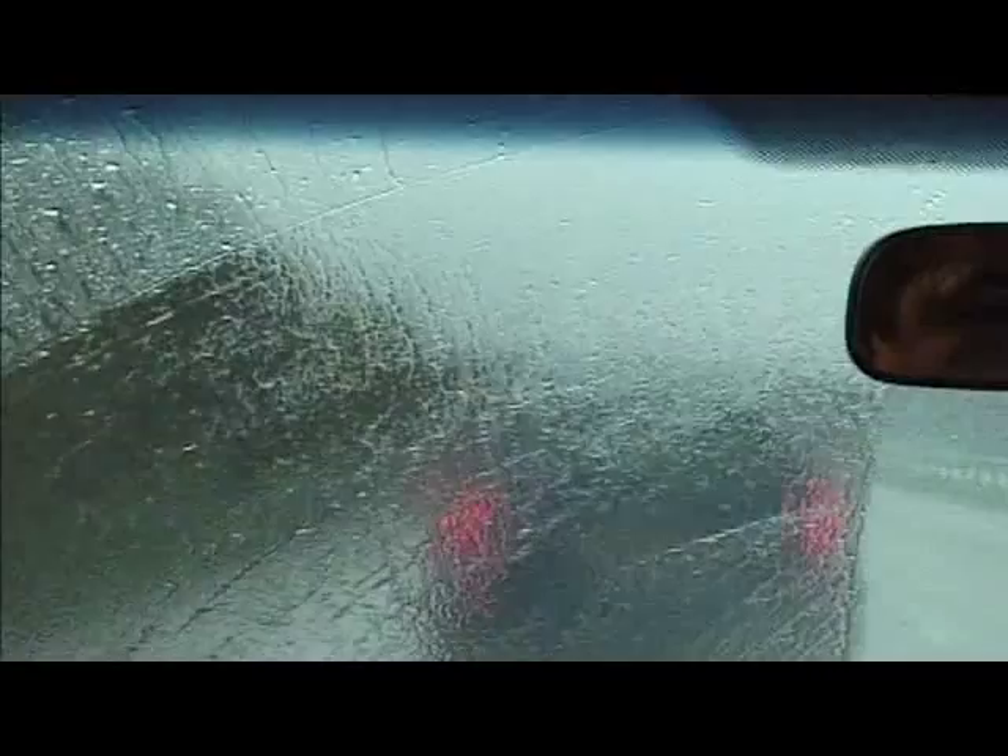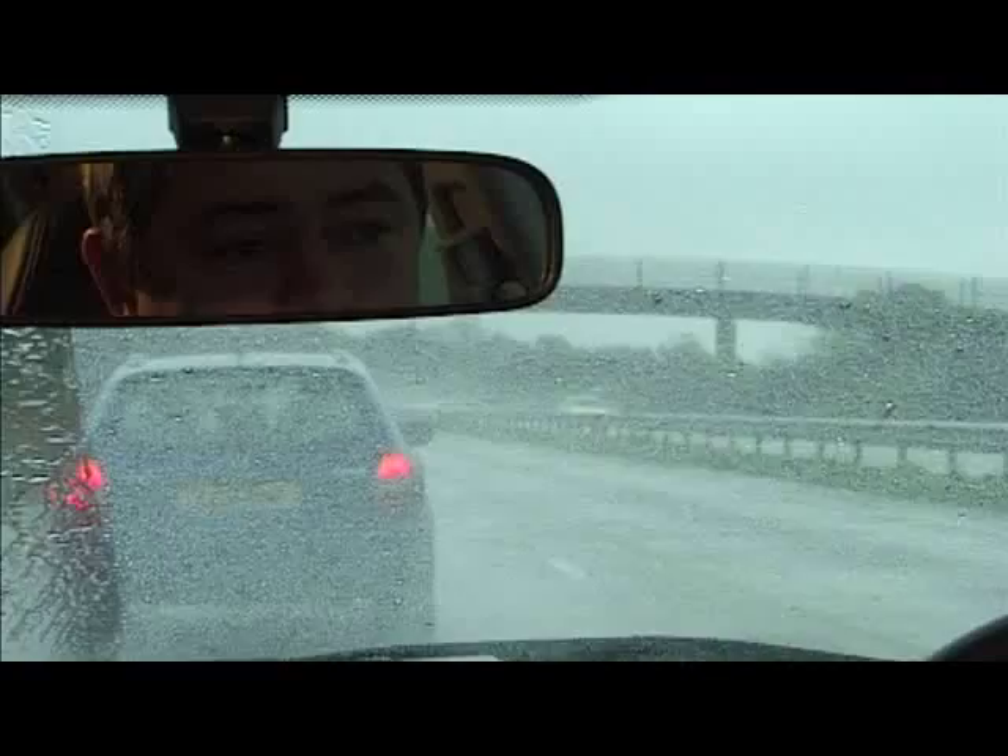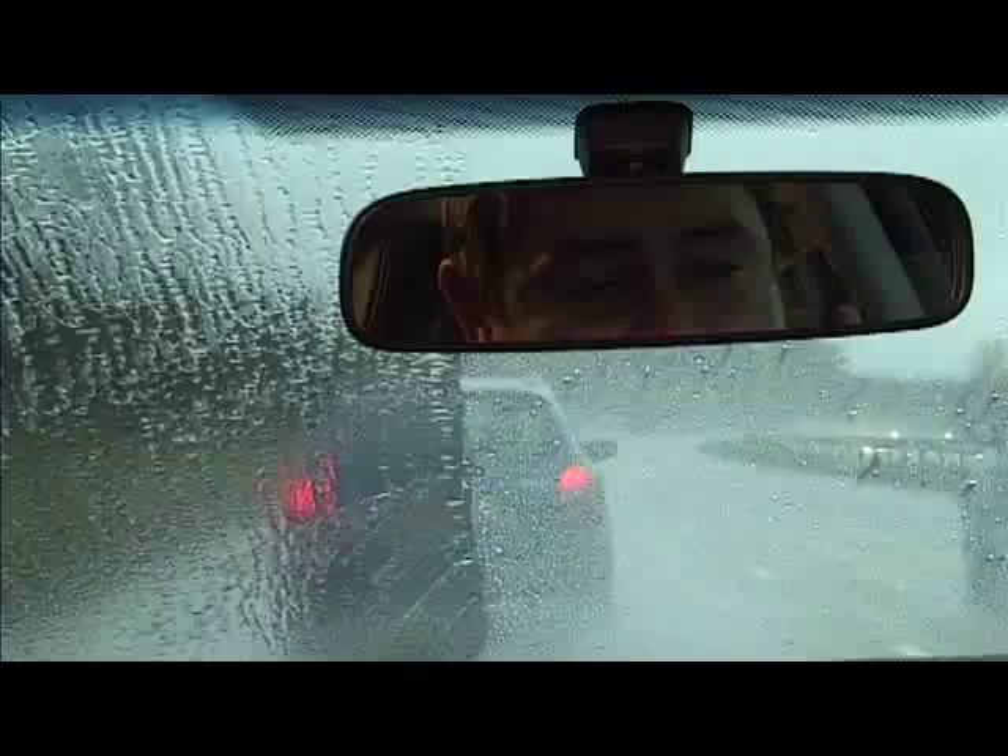If I turn the wipers off, almost instantaneously, the left half of the windscreen fills up with water and it's impossible to see out of. Whereas the right-hand side of the screen remains crystal clear because the water won't settle — it just beads away and runs off the screen. Which means that the road ahead is both clean and clear, and that's good news because it means it's safe for both me and my family.